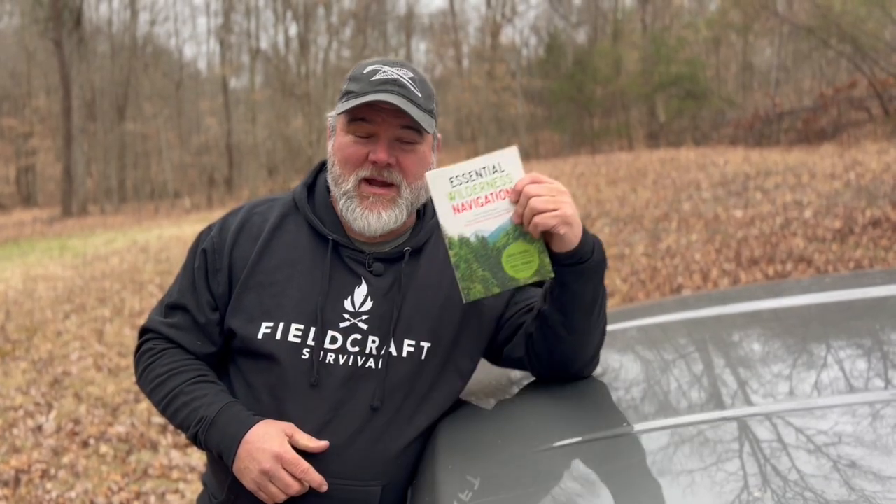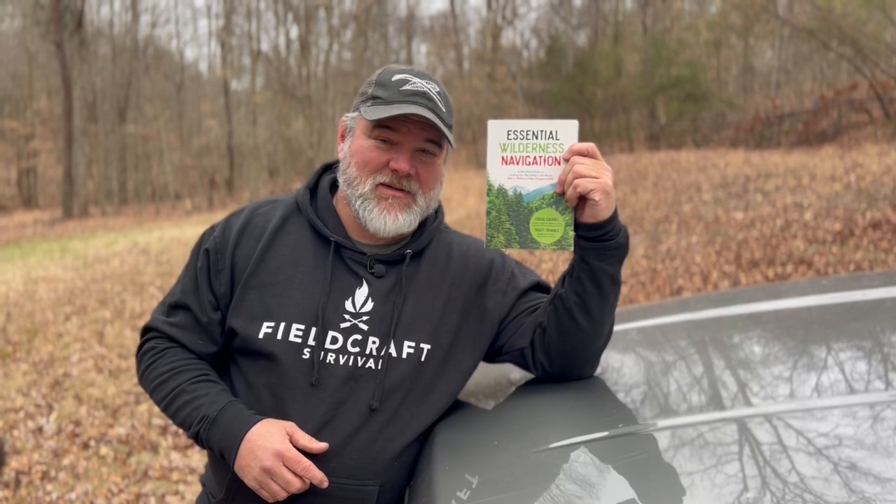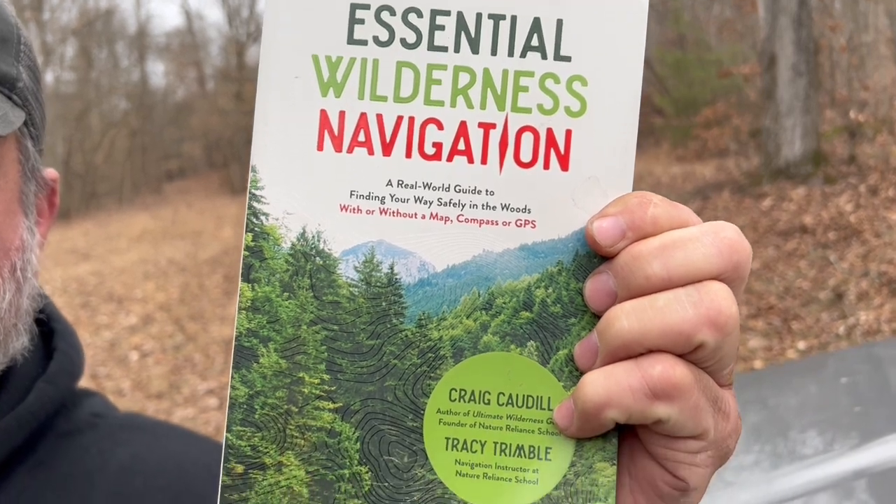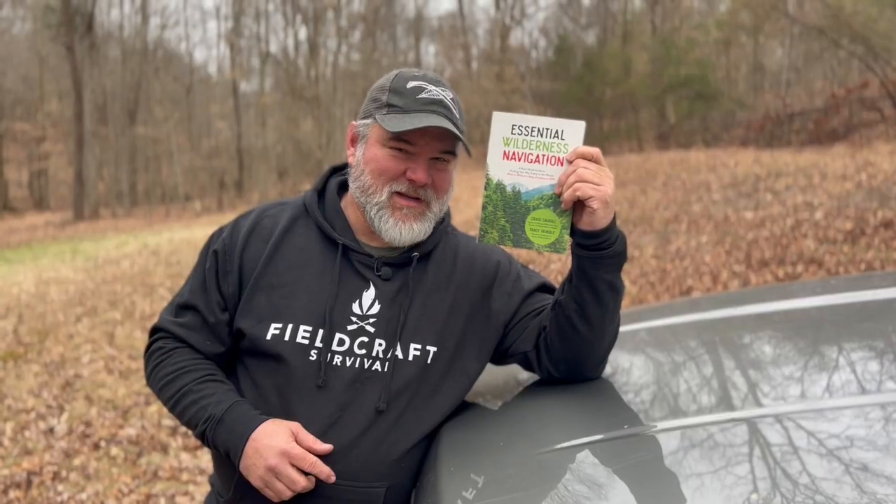Hey guys, this is Craig Cottle, Director of Nature Reliance School. The guys at Fieldcraft Survival are carrying my book, Essential Wilderness Navigation, that I co-authored with Tracy Trimble. I'm going to get on here and talk about a few things that you'll find very beneficial about the book and the surprise in the back.